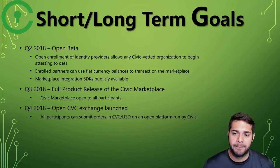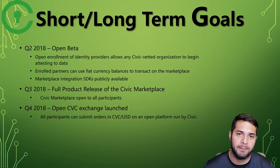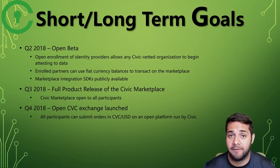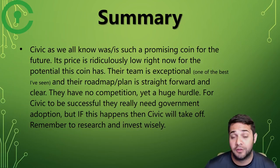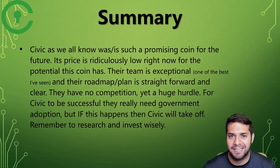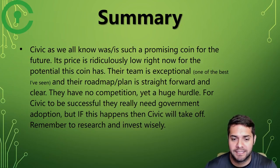As you can see, they have a fairly extensive roadmap showing that Civic has a clear direction and goal within at least a year's time. Civic is a super promising coin for the future. Its price is ridiculously low for the potential it has, but they have some hurdles to clear. Their team is exceptional — one of the best I've seen — and their roadmap is straightforward and clear. They have no competition yet, and the government hurdle, while huge, will be great to pass. If that happens, Civic will take off. I'm excited to see what this star-studded team can do.